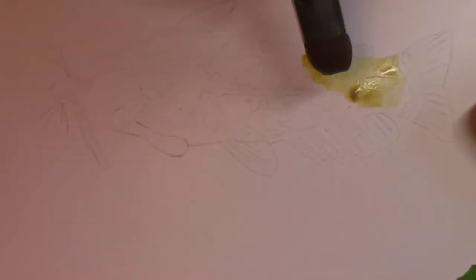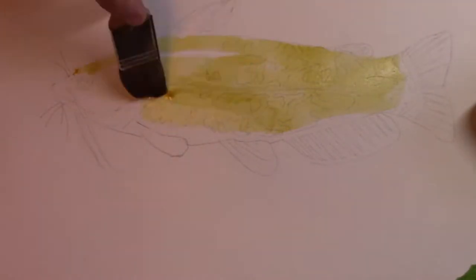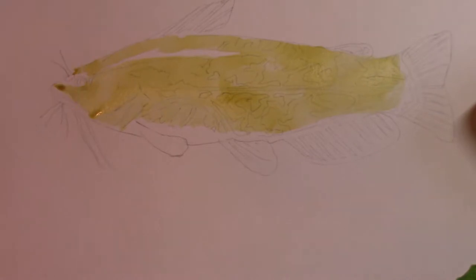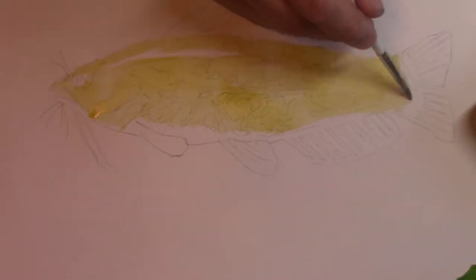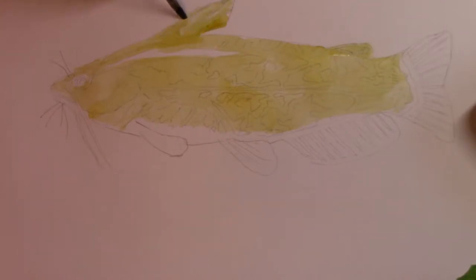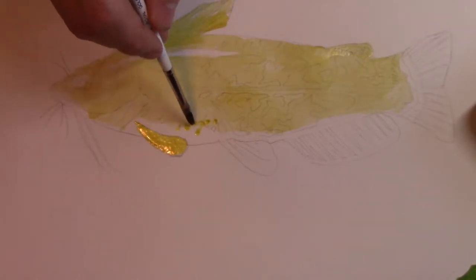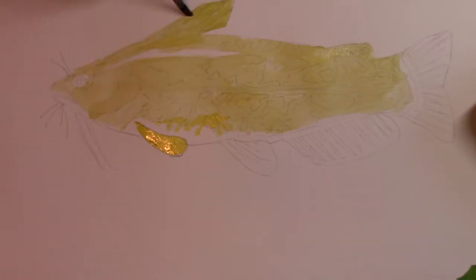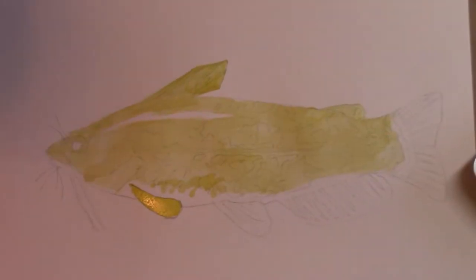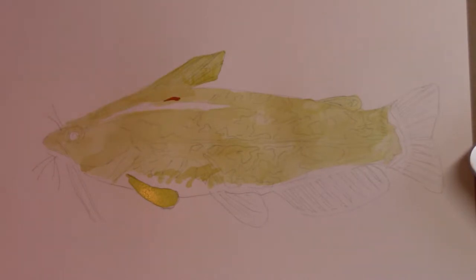This color is interesting — it's called quinacridone gold. I bought this tube honestly about 20 years ago, and I decided to look up its formulation for this project. It turns out it was discontinued in 2003 because the auto industry no longer needed it, and when the auto industry doesn't need it, the watercolor companies tend to drop it too, because they can't afford to make small amounts just for artists.